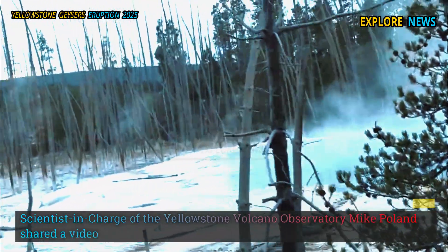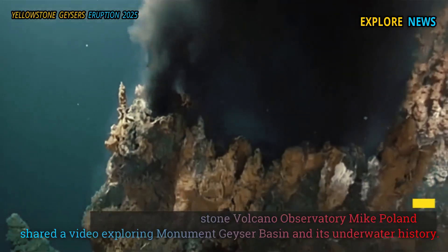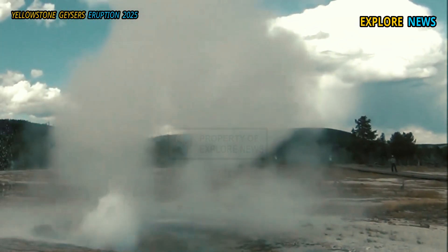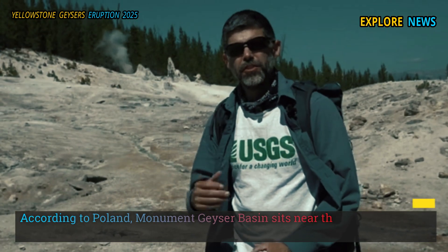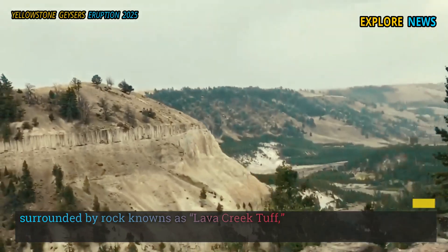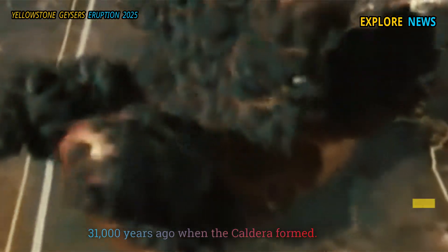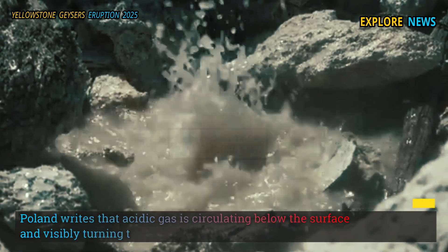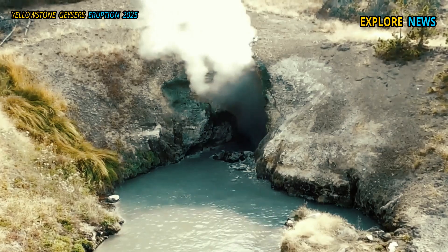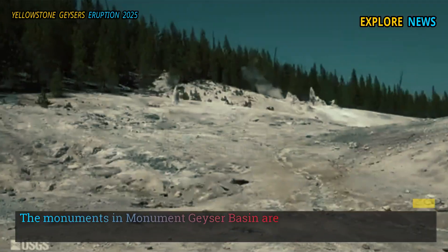Scientist in charge of the Yellowstone Volcano Observatory, Mike Poland, shared a video exploring Monument Geyser Basin and its underwater history. According to Poland, Monument Geyser Basin sits near the edge of the Yellowstone caldera, surrounded by rock known as Lava Creek Tuff — an ash layer from about 631,000 years ago when the caldera formed. Poland writes that acidic gas is circulating below the surface and visibly turning the ash layer into clay.